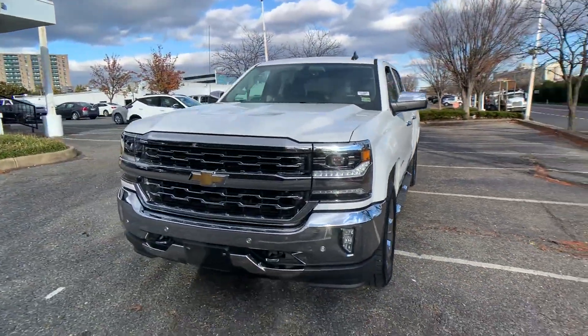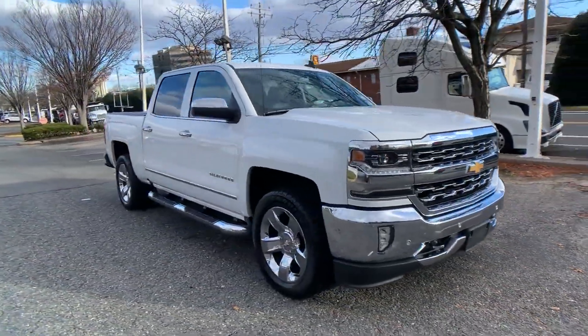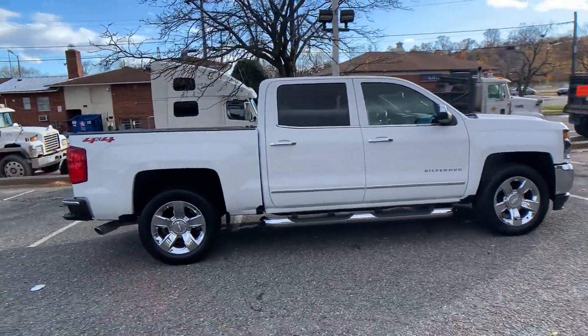2018 Chevrolet Silverado 1500 with less than 18,000 miles on the odometer. This pickup truck offers two full rows of seating for premium comfort.